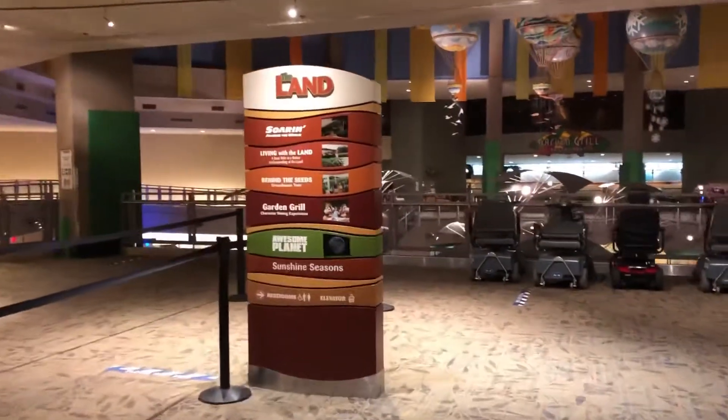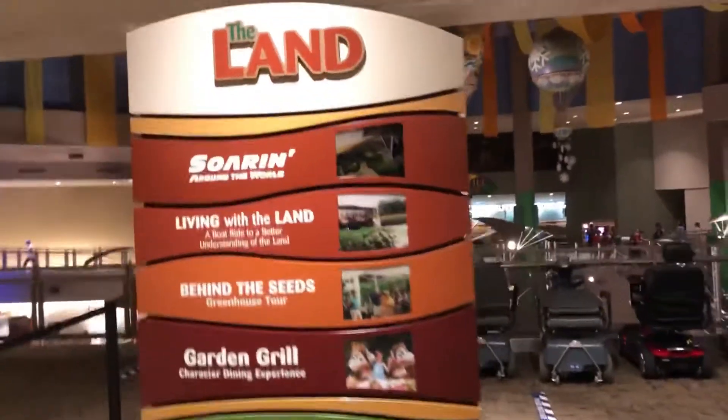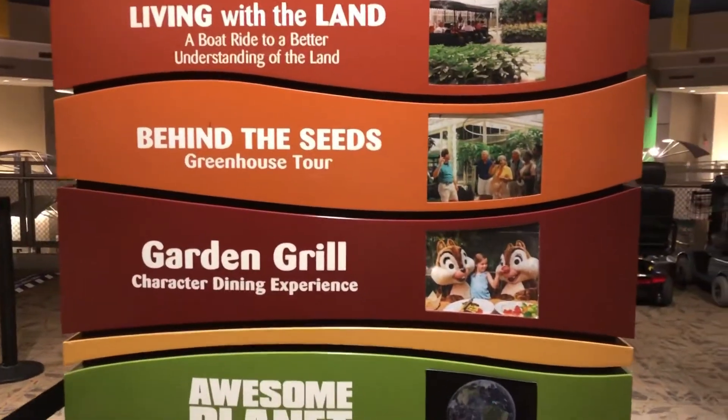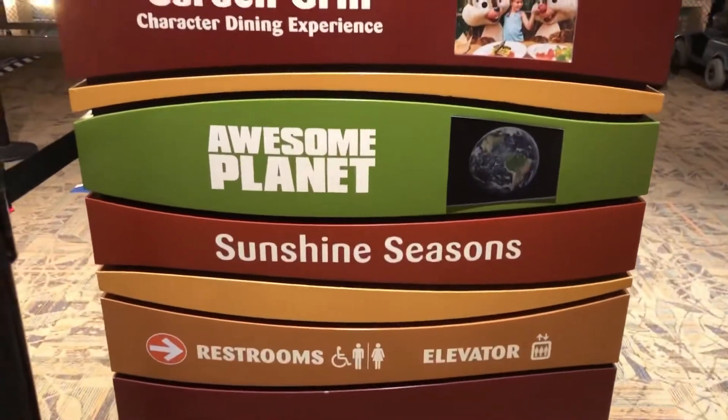Welcome to the Land Pavilion. Here's the directory: Soaring Around the World, Living With The Land, Behind The Seeds, The Garden Grill, The Awesome Planet, Samsung, and The Sunshine Seasons Restaurant.